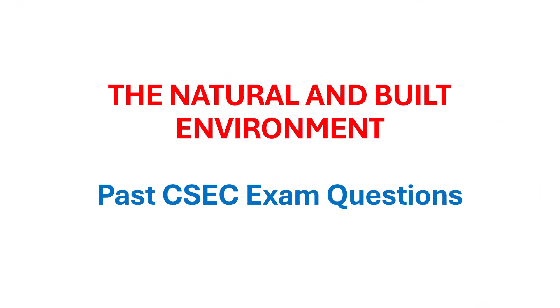Welcome, everyone. In this deep dive, we're going to unpack some key ideas about our environment, both natural and built. The goal is really just to get clear, simple answers from the info we've looked at. Keep it straightforward. Let's jump in.